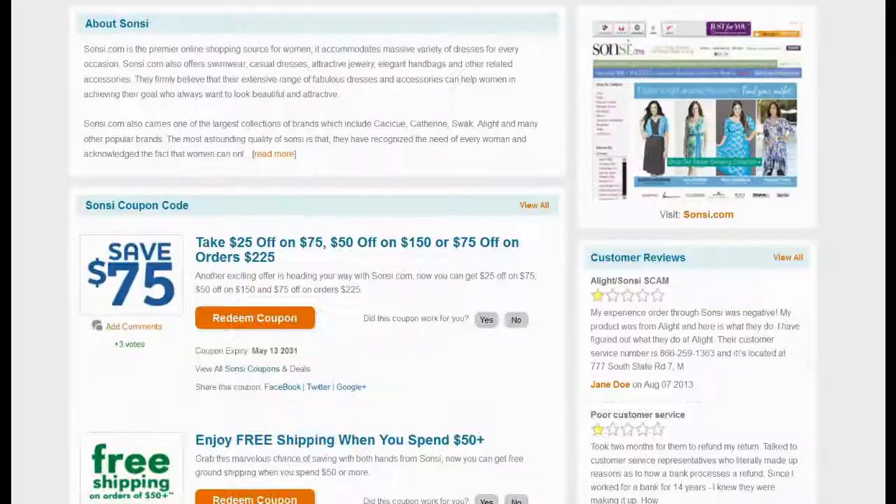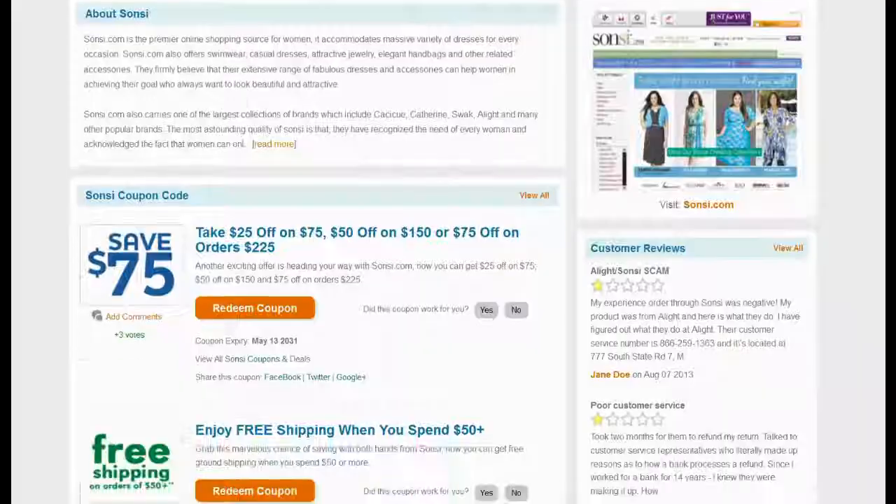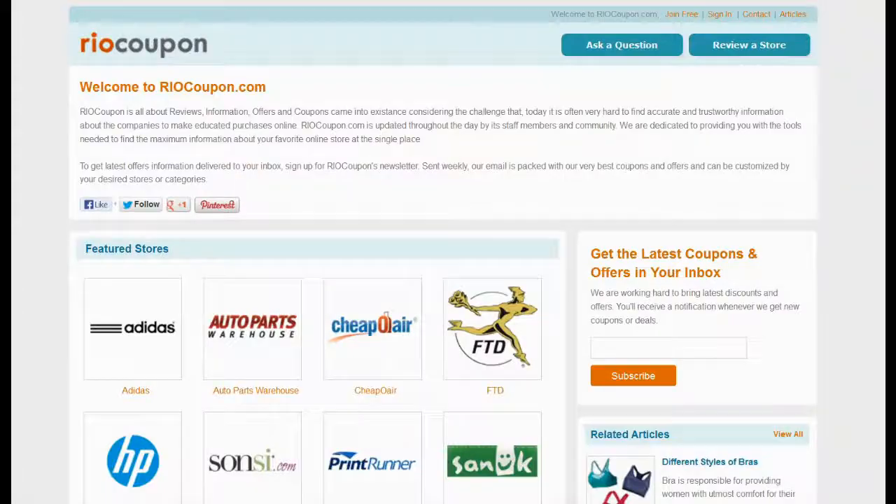Top rated coupons are available for you to choose. Locate the coupon offering maximum savings and meeting your criteria. Click on the Redeem Coupon button to view the coupon code and use it on the Sonsi website.